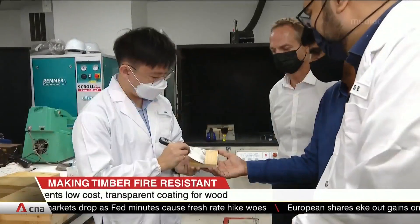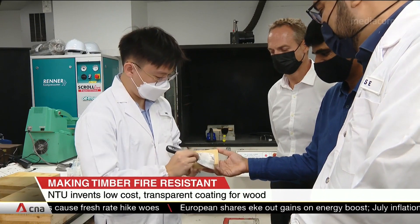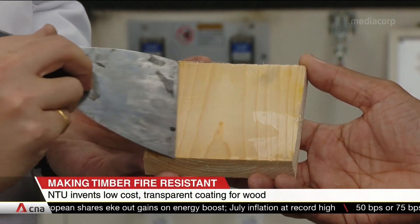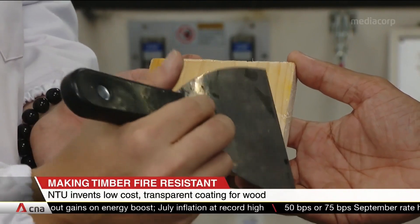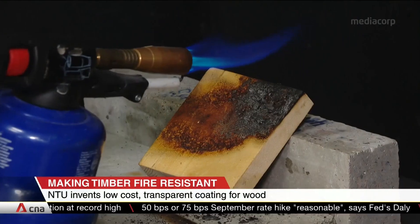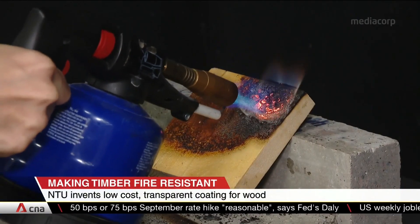The potential is there, it just has to be explored. It costs around two dollars to cover a square meter of wood. NTU is in talks with several companies to license this technology. At least one company, Ventura Timberwork, is looking at how to use the coating in one of its projects.